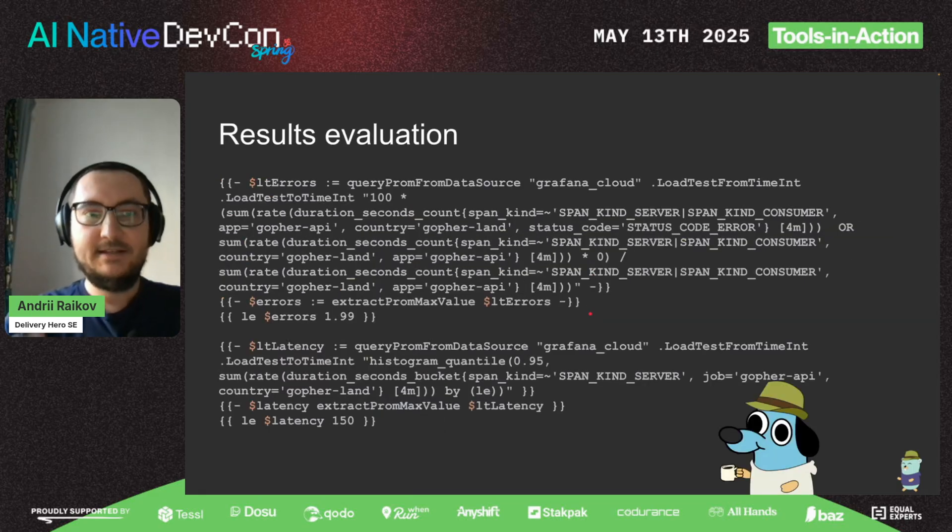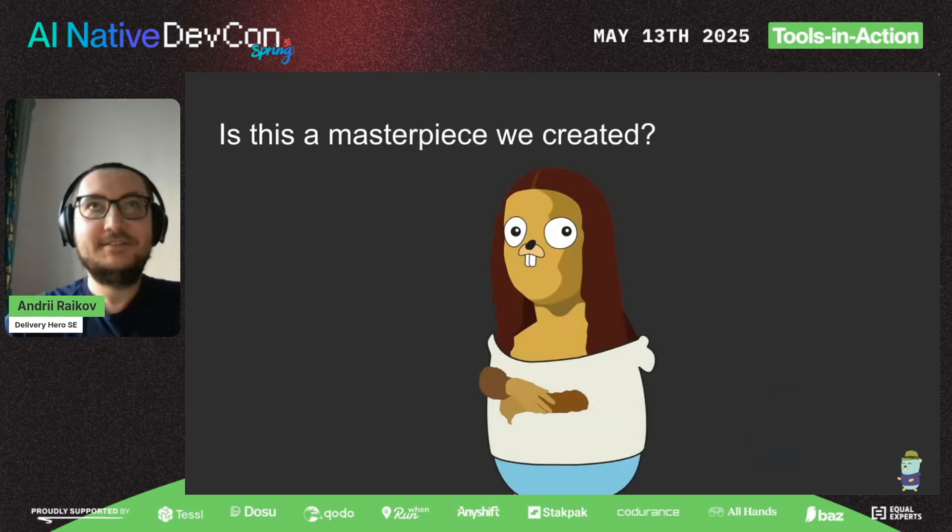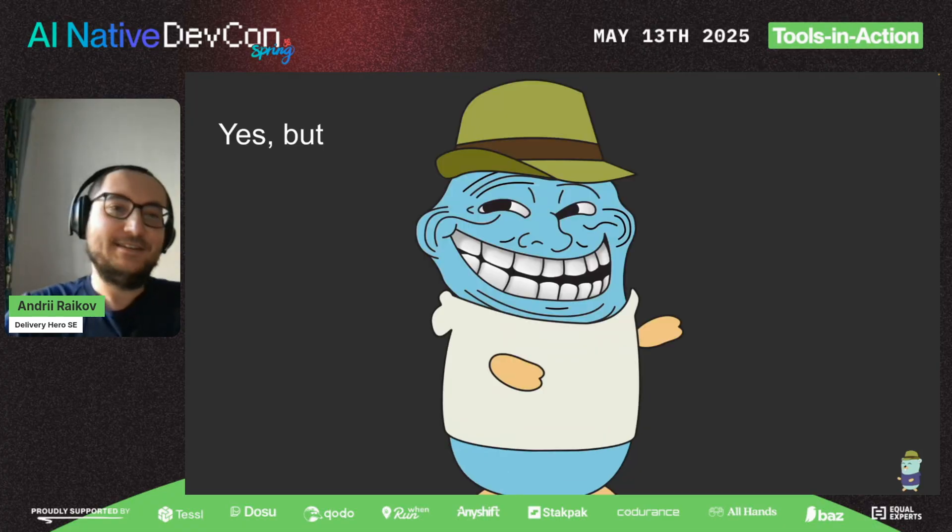Despite the report itself, we have reporting — we report our results to different systems, to our CTO, directors, vice presidents, and many other people. To do this evaluation, we just compare if a value is greater or less than some number. It's very simple, but it works. Five years ago it was a masterpiece, but technology doesn't stay still.